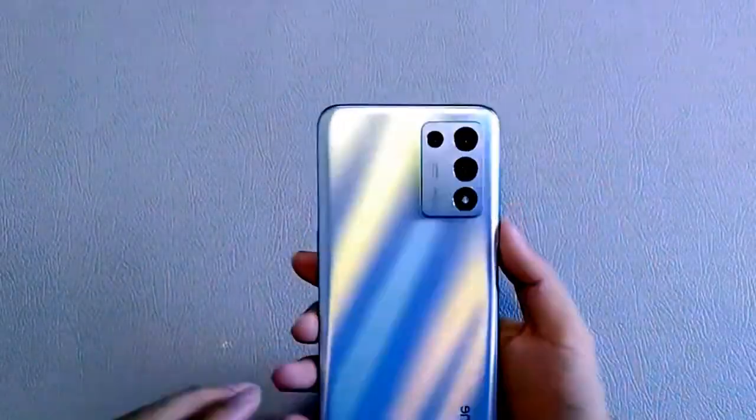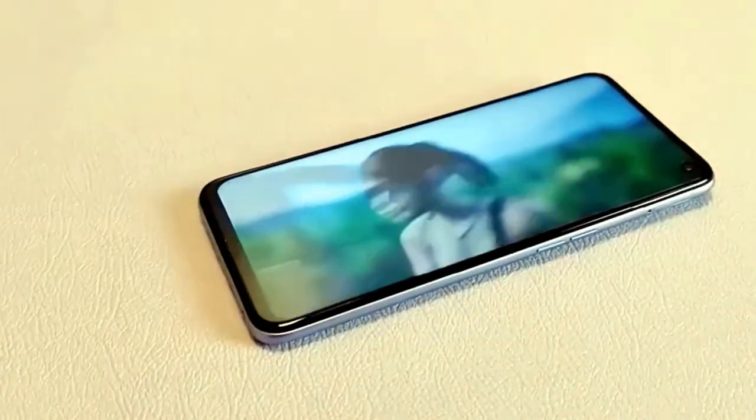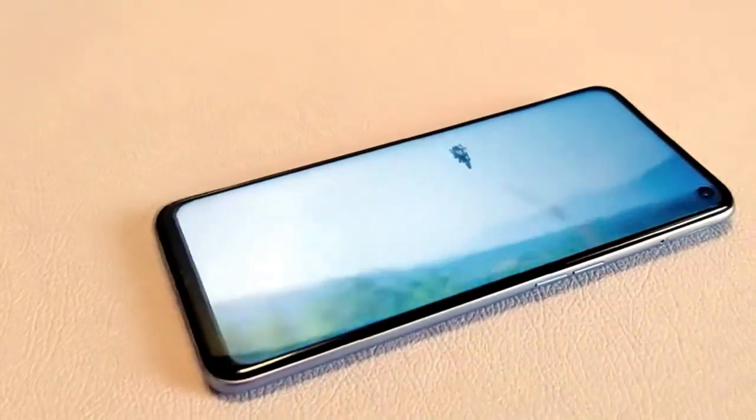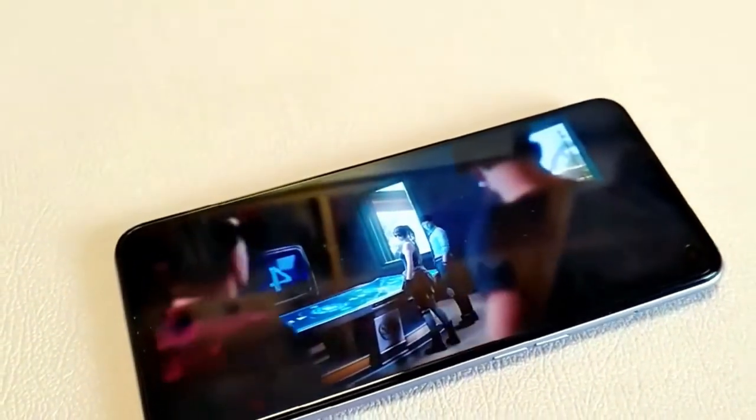The Realme Q5 also does not support memory cards. The base configuration is 6/128GB and the top version is 8/256GB, costing $312 and $250 respectively. The main rear sensor is 48MP, complemented by a 2MP macro lens and a 2MP auxiliary sensor.